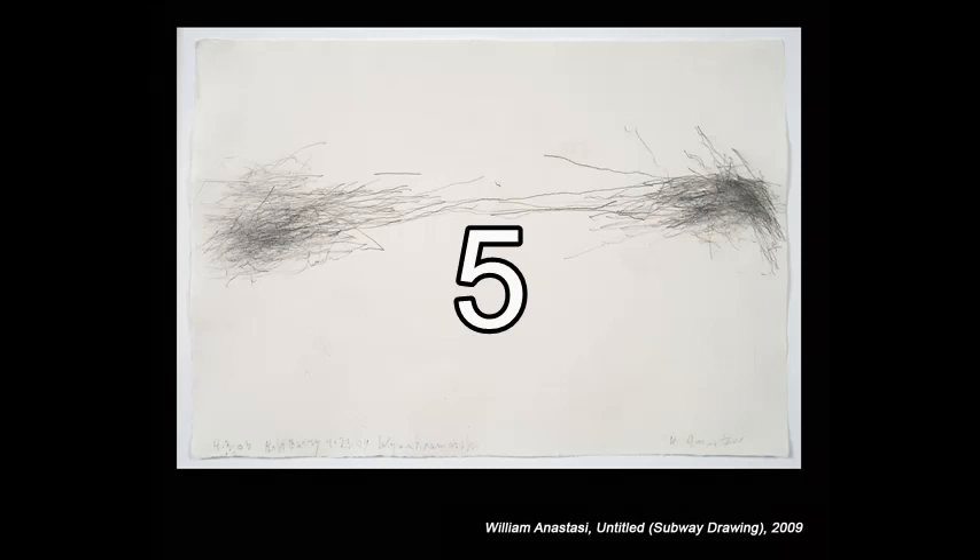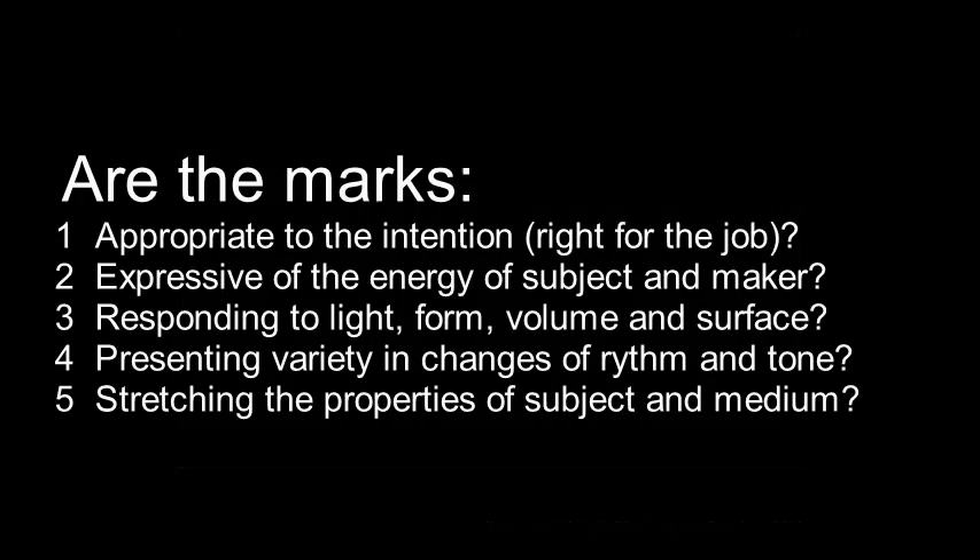Does the drawing express and stretch the properties of both the subject and of the medium that the drawing is made from? It is subjective, but asking yourself these questions when evaluating a drawing will help you to develop sensitivities that allow your marks to become visual poetry.